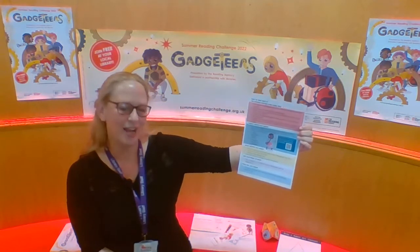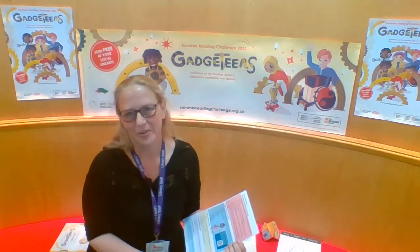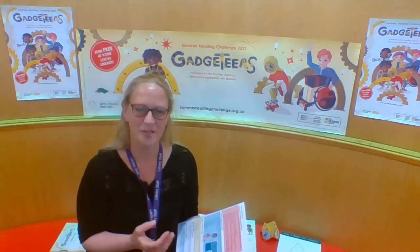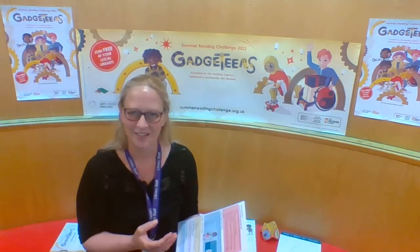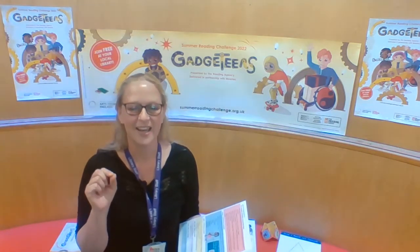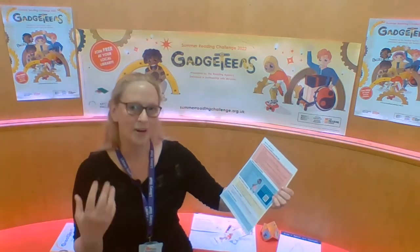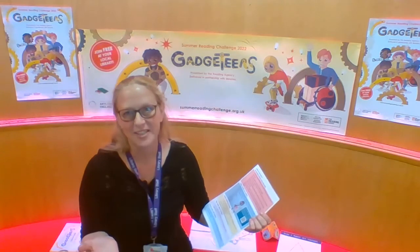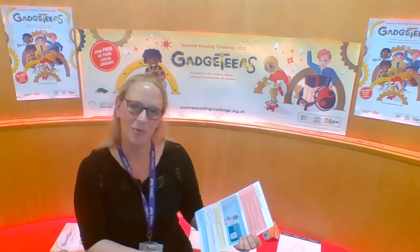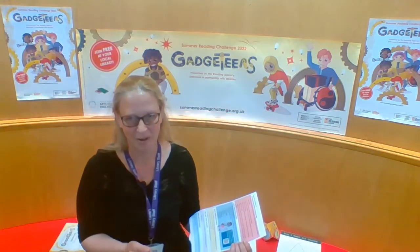What counts as one read? Well, this is really interesting. If you pick a book that is particularly challenging for you or is very long, that can count as more than one read. It's absolutely fine if you don't fill in all six sections in the folder. It can also count if you read to someone else — a younger brother or sister, a family friend — that's absolutely fine. We want you to pick reads that you love and really enjoy. It's all about reading for pleasure.